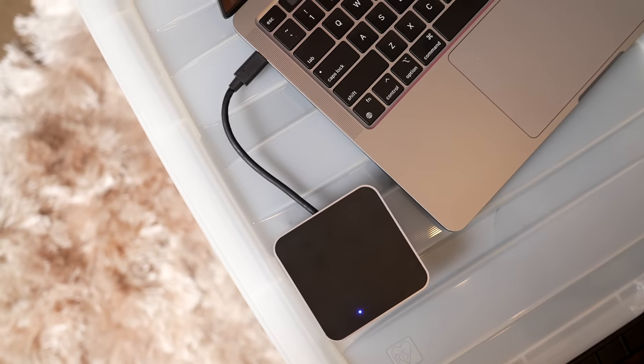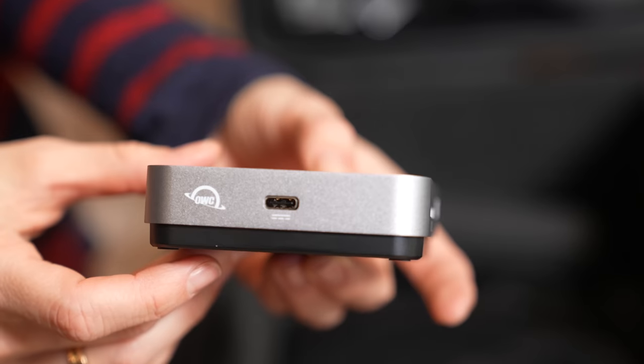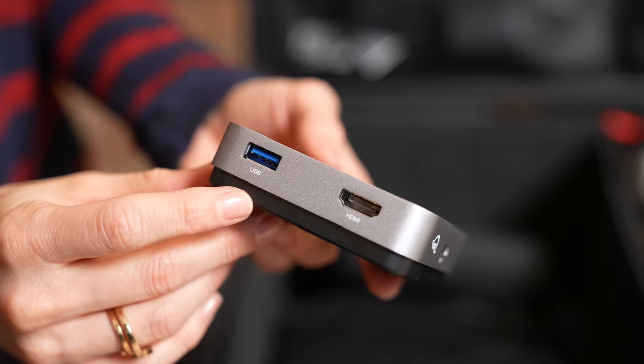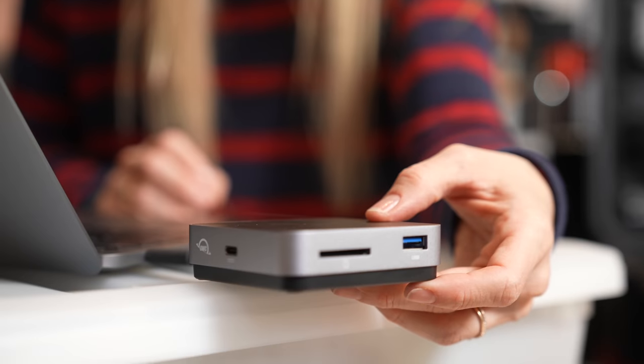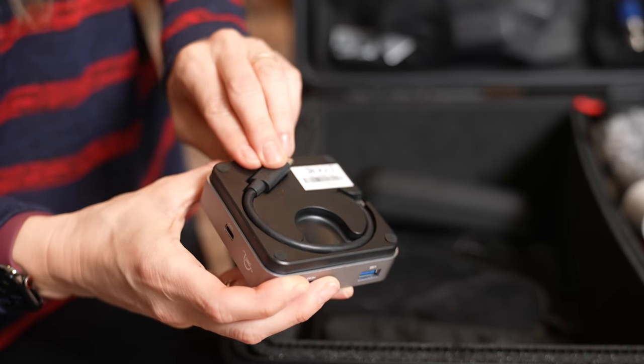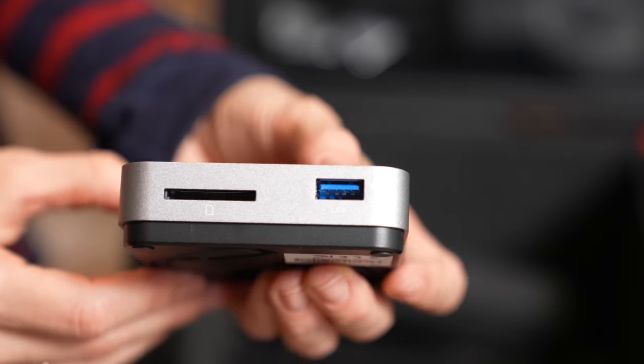A huge thank you to OWC for sponsoring this video - this is a perfect video to integrate this in because this is their USB-C travel dock. Not only does this have pass-through charging but it also has two USB 3.1 ports, a USB-C and Thunderbolt 3, HDMI out and an SD card slot. One of the things I really like is you're able to fold the cable up and it's already connected, so you don't have to worry about never having a cable. Since they launched this, I've pretty much used it nonstop - I'll put a link in the description. OWC has so much cool stuff and I'm working on a full tour of all of the OWC stuff I've been using, so stay tuned.